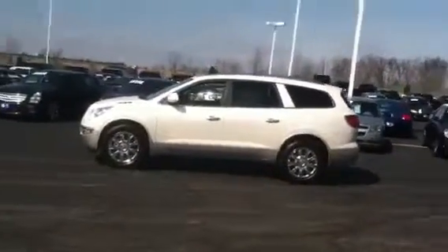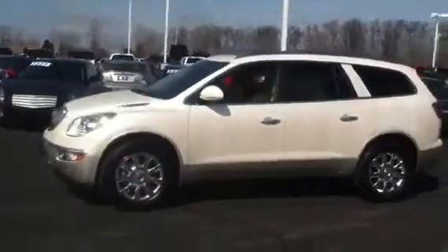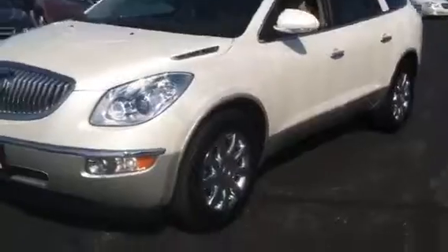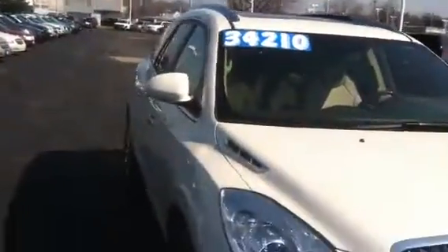Hi April, this is the beautiful 2011 Buick Enclave I just got off the phone with you and talked to you about. As you can see, she is off-white. Beautiful car, beautiful rims. No dents down the side. The car is in excellent shape. It has a clean Carfax.